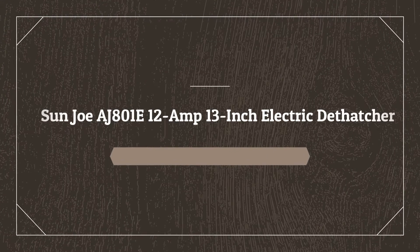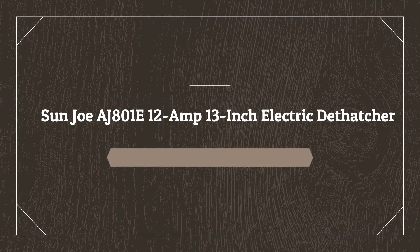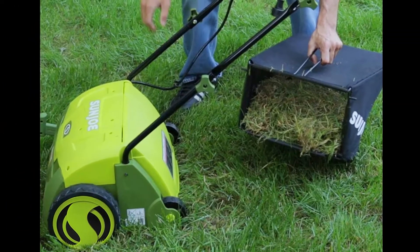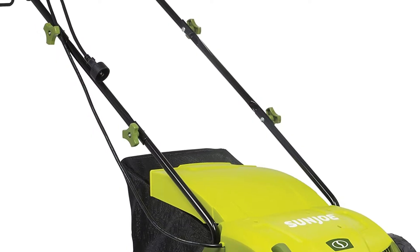Number 5 on the list is the Sunjo AJ801E 12 Amp 13 Inch Electric Dethatcher. It has a really powerful 12 Amp motor that rakes a 13-inch wide path to get your job done faster. It also has an adjustable deck to tailor raking depth with 5-position depth control.